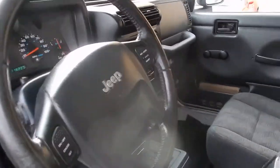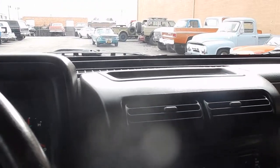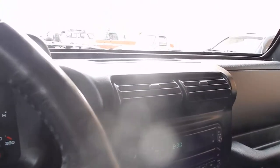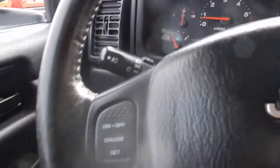This one comes with 118,000 miles. The doors have roll-up windows on it. Standard stereo with a CD player, works great. It does have A.C. and heat — all that works perfectly. Tilt steering and cruise control.